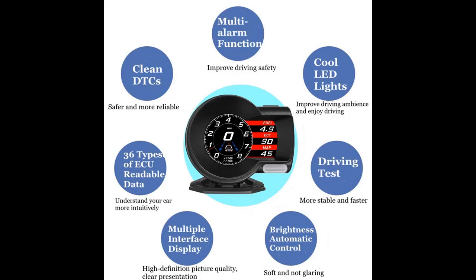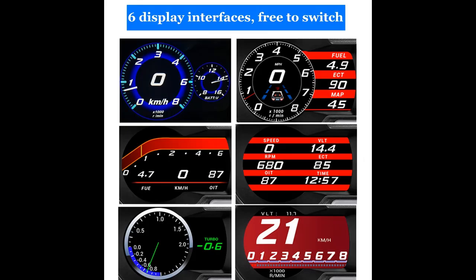The Karo BD2 gauge can display the car driving speed, driving direction, clock, mileage, trip time, and more. It keeps the driver's eyes always on the road to avoid the dangers of looking down to read the dashboard. A variety of display interface modes and colors can be switched freely.